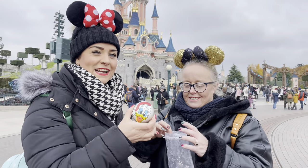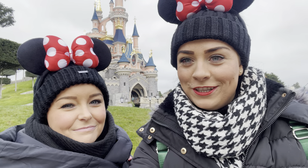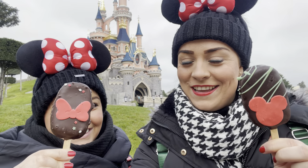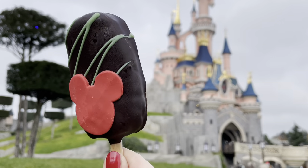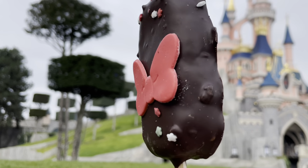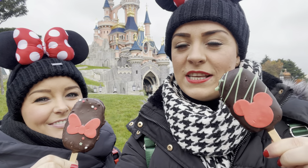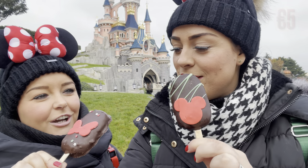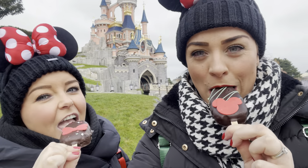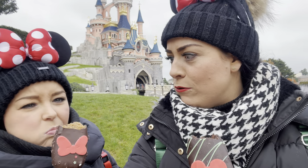We've come to the castle for our next snack — cake pops! I've got a Mickey one and Lauren's gone for a Minnie one. Mine is chocolate flavour. Although these are Christmas colors, you can get these all year round from the bakery — they just change color. Cheers!